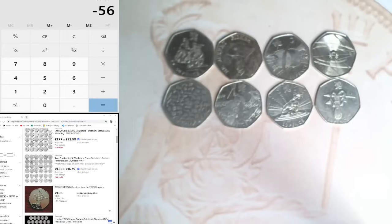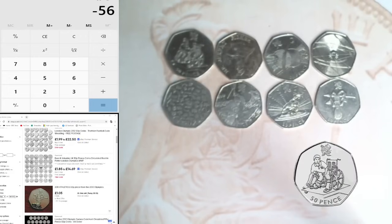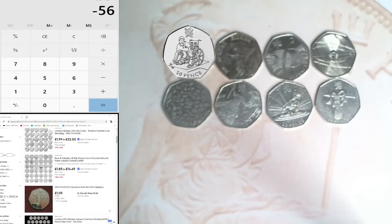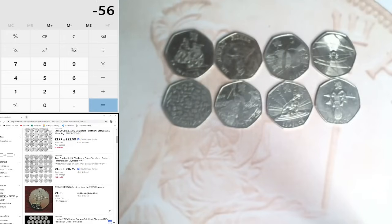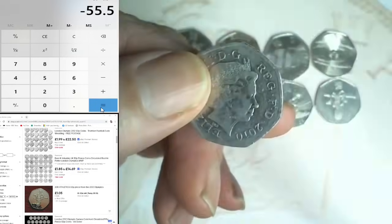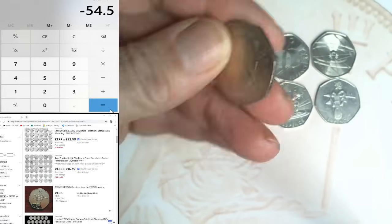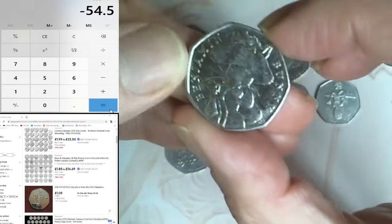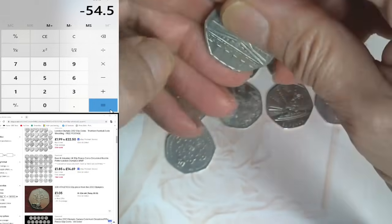I didn't take off that last 50p, so let's do that - down to £55.50. The next one is a Girl Guiding in not bad condition. I'm going to say a pound for that without even looking it up. Then a Benjamin Bunny - another 50p - and we've got EU Stars. Let me take away that pound and look up EU Stars.